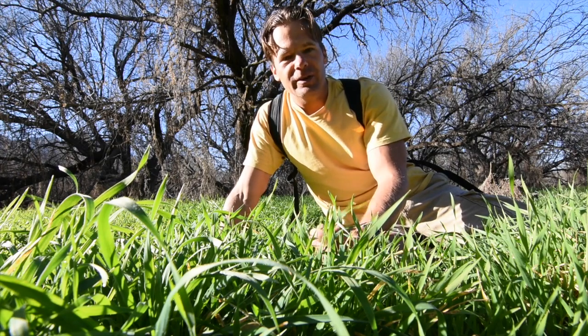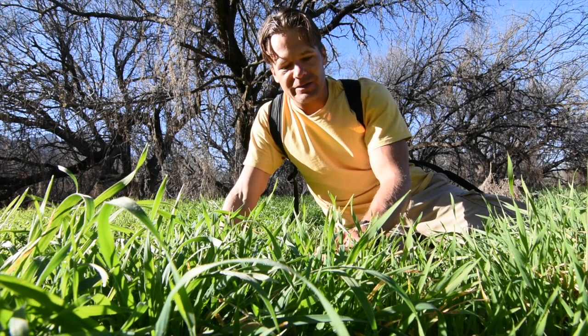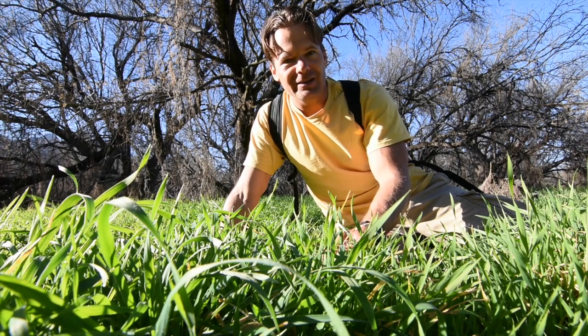Out here in the desert in Arizona it's February and there's tons of grass. We've had a lot of rain in the past months, and wheatgrass juice costs $2 for a shot in a market.